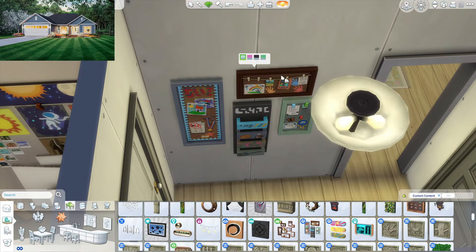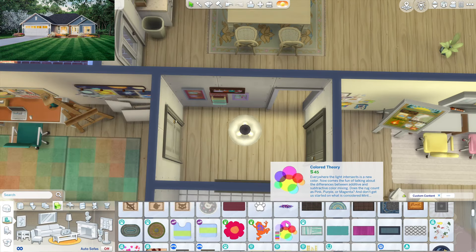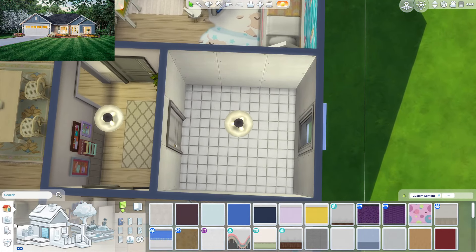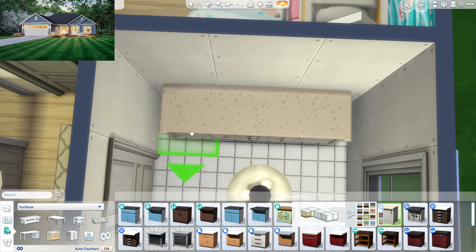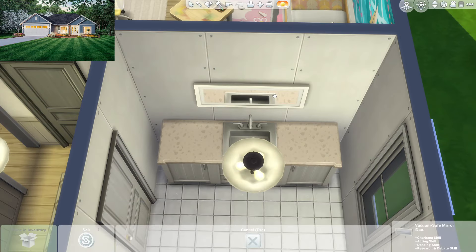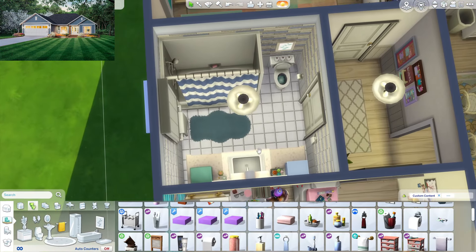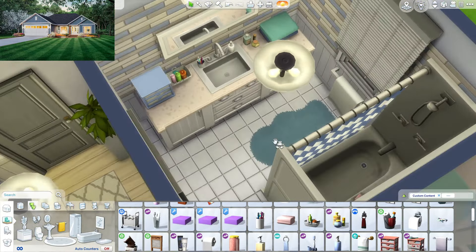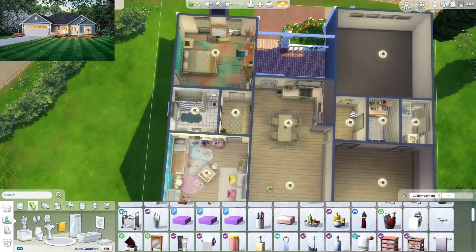Let's work on this hallway just a little bit. I saw this hobbies board from Parenthood and I think it's nice — I'll add it in here. That's pretty much all I'll add since it's just a very small space. Now I can work on the kids' bathroom. I want to use counters instead of regular sinks, and we'll need a simple mirror with a light above it. Here's the complete bathroom — just some clutter and a towel. I put a painting up too.